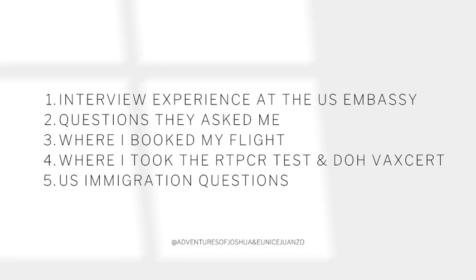I want to start, but if you haven't watched the first part of this J2 visa series, please go to this link and watch the video. So this video will discuss the interview questions I encountered during my interview at the Manila U.S. Embassy, and also the answers I gave. I also include in this video the process of booking my flight, getting my RT-PCR test, my DOH vaccination certificate, the CDC attestation form, and some tips as I fly to the U.S. Bonus! I also added the set of questions that the U.S. immigration officer asked me when I was traveling. So if you want to know more, please continue watching.